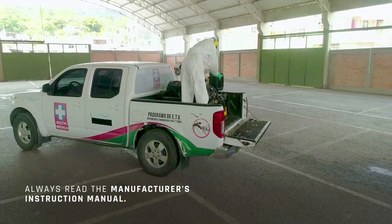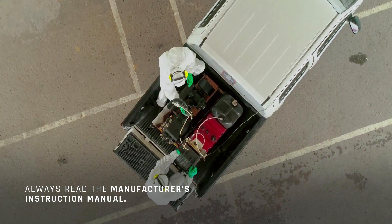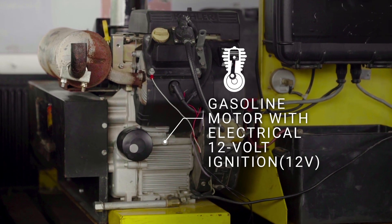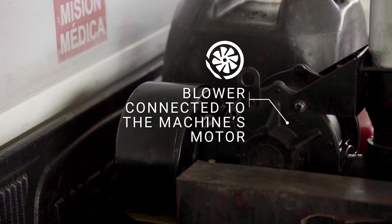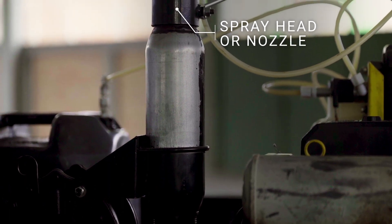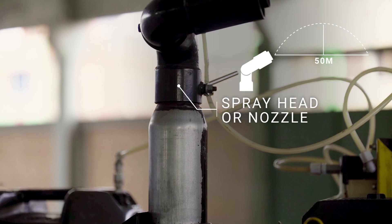Before using this equipment, it is important to be familiar with its parts, many of which we will be handling, employing safety measures as we do so. Key parts include the gasoline motor with electrical 12-volt ignition, powered by its own battery or that of the vehicle, and the blower, which is the compressor connected to the machine's motor.